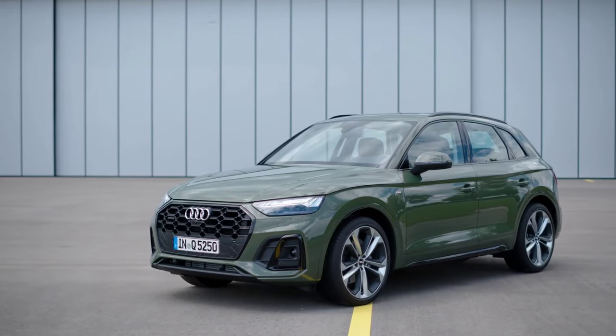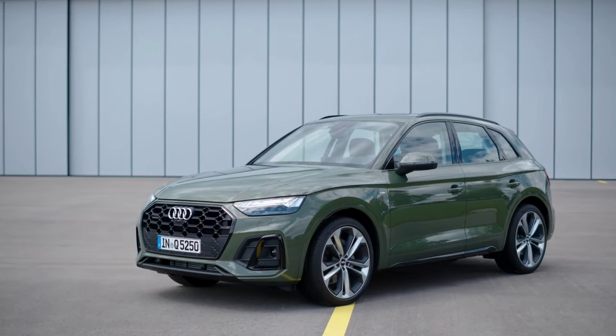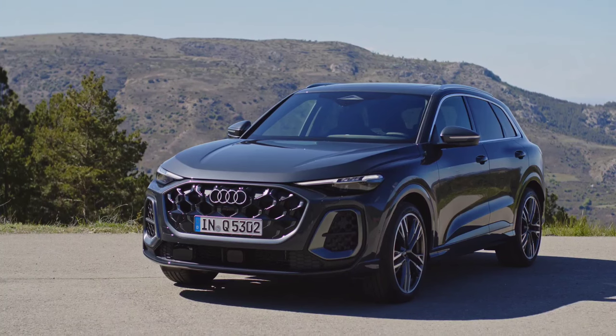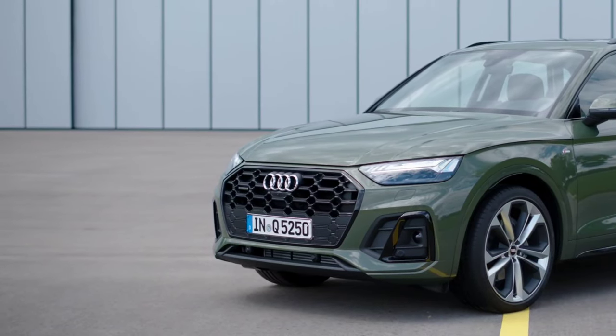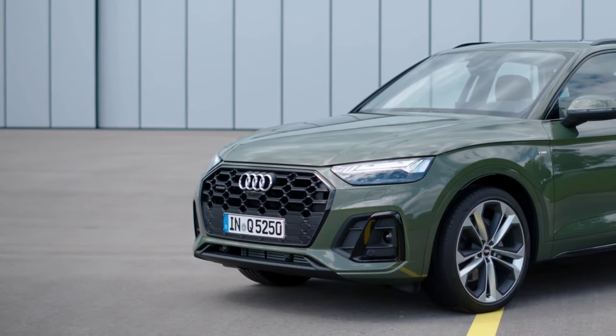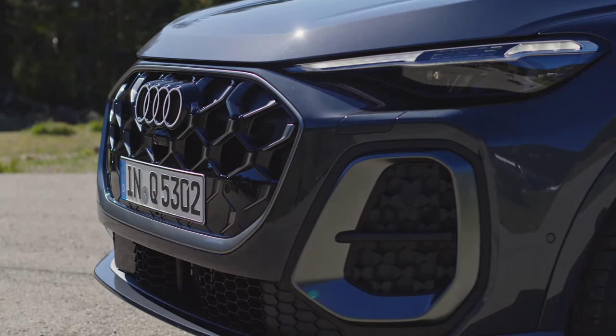The new Audi Q5 SUV — a proven concept in its third generation. Audi itself speaks of an appearance with more SUV character and muscle. Everything has moved up a level: headlights, shoulder, taillight. The latter is now an unavoidable light strip. Audi Q5 and SQ5, 2025.